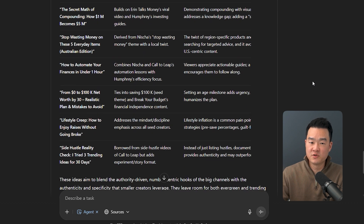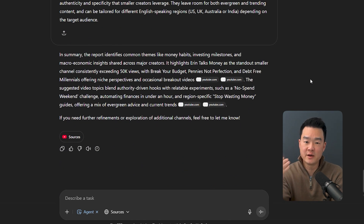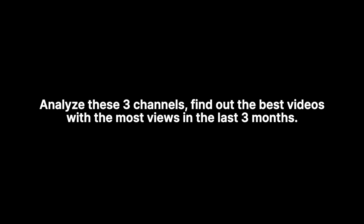This is super useful for research, but it's even more useful when you're specific with your prompt. Don't just ask, 'What should I create a video about in personal finance?' That's too broad. Instead, ask something like, 'Analyze these three channels and find the best videos with the most views in the last three months.' Or tell it to study a specific video, read the comments, and find what people like and don't like. The more specific your parameters and boundaries are for the agent, the better the output will be.